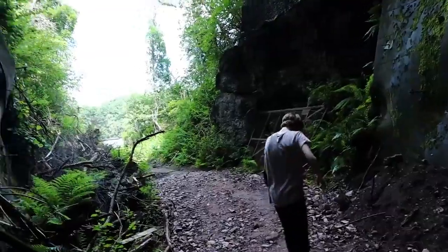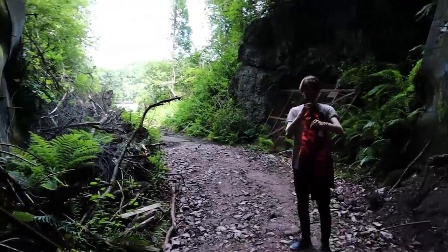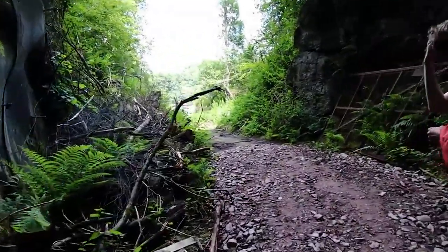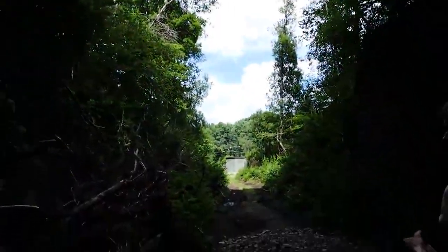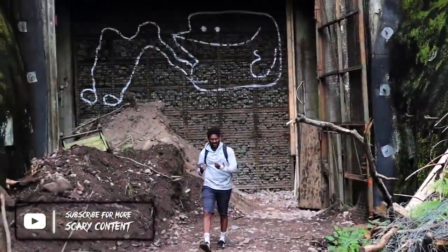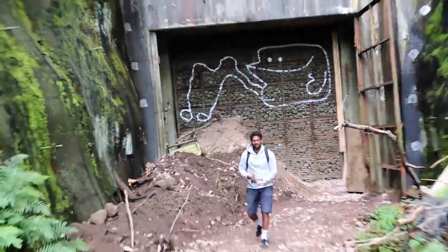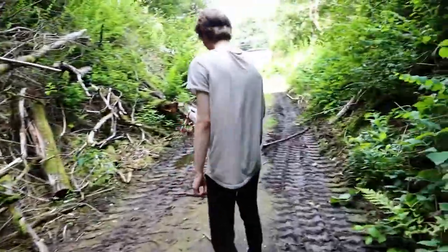I'm getting the fuck out of here. Back to the heat. Oh my fucking God — that was the craziest place I've ever been. Sick ride.